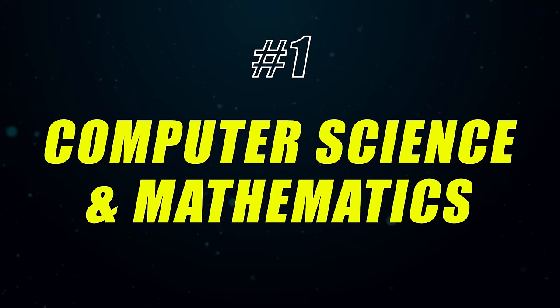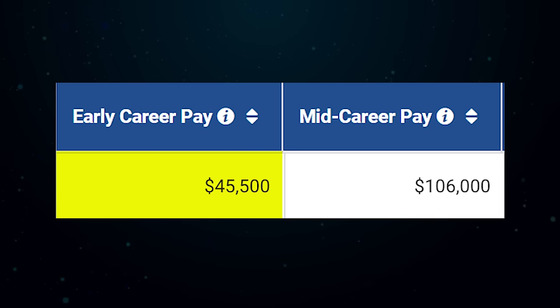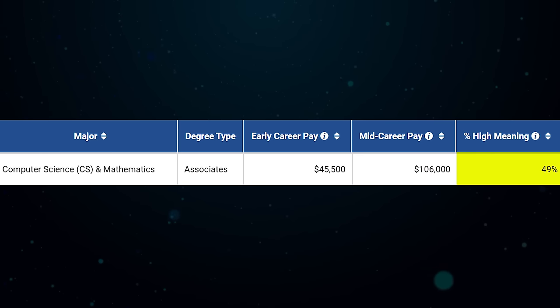Number 1, and no surprise here, is Computer Science and Mathematics — probably the most valuable skill set you can learn, whether self-taught or through a doctorate. I've talked about this extensively on this channel; it's almost a meme at this point because it tops so many categories. Starting salary is about $45,000 a year and mid-career pay is $106,000. It does have a 49 meaning score, so make sure you're actually interested in computer science and math before going into it. Don't go into something just for the money — that applies to everything on this list.